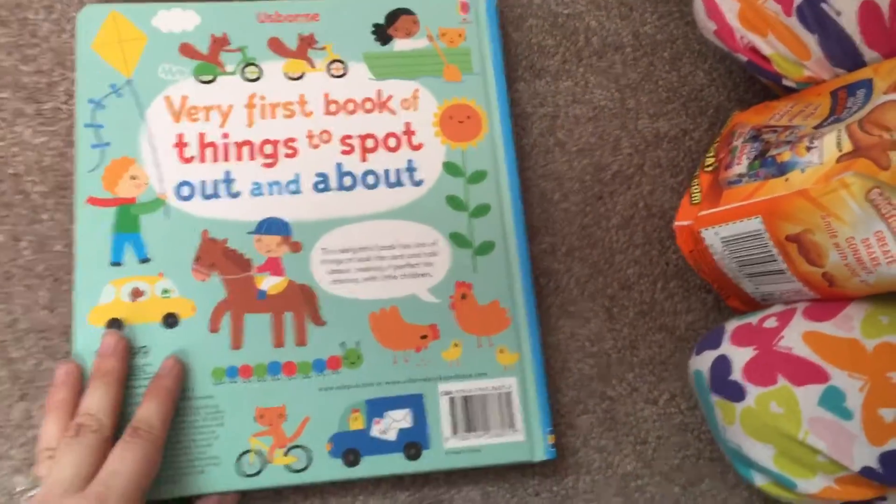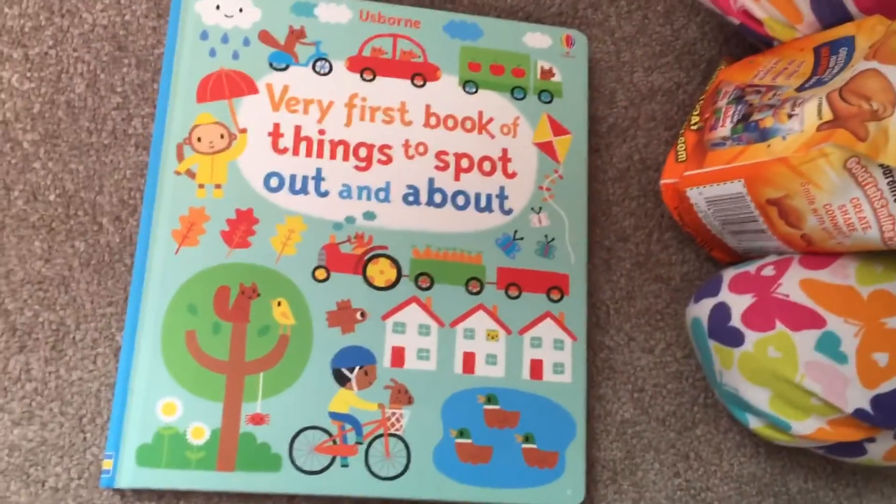Very first book of things to spot out and about. This is a great book for the car. Let's go.